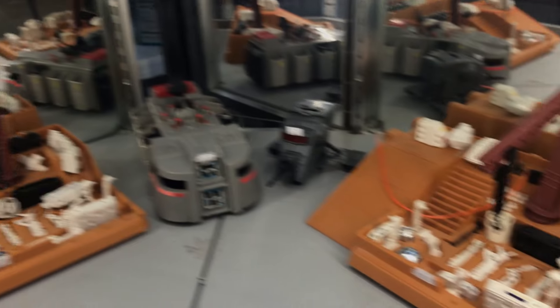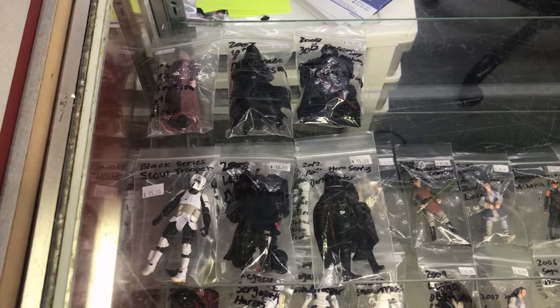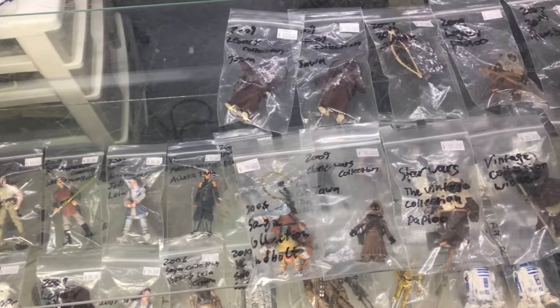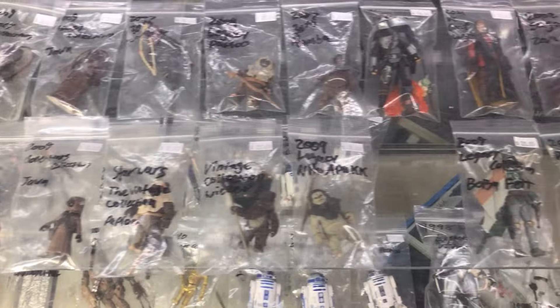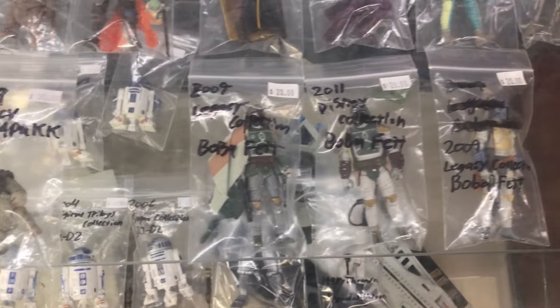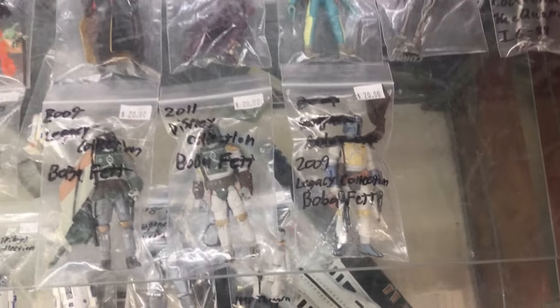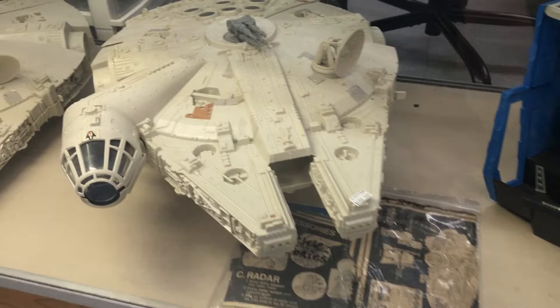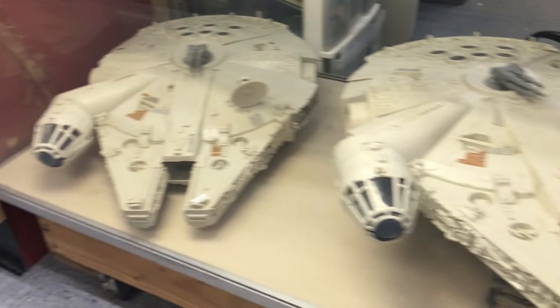We also have some more play sets over here. And we got some more Star Wars figures in this case: Scout Troopers, Jawas, Ewoks, Din Djarin, Boba Fett, and some R2s on the bottom. They even have the date and the names of these on the bags — very cool. Moving down, we also got some more vehicles and play sets. Here we have some Millennium Falcons — not just one but two of them.